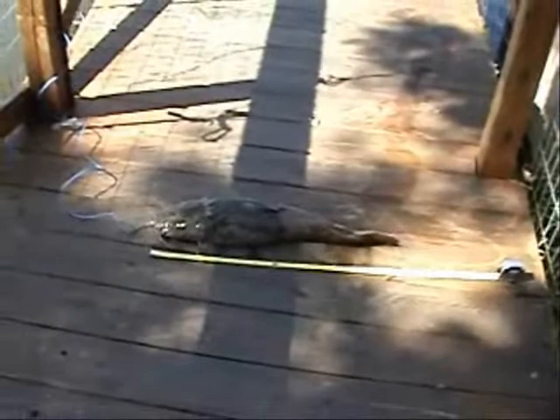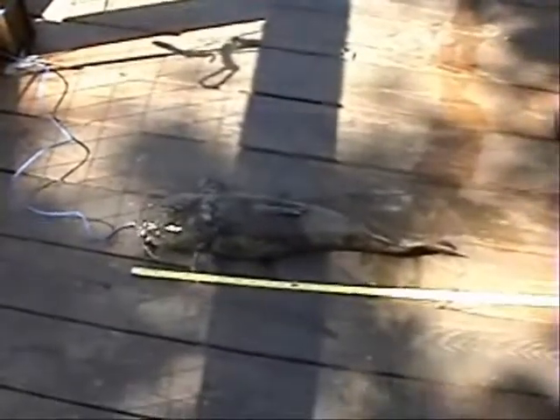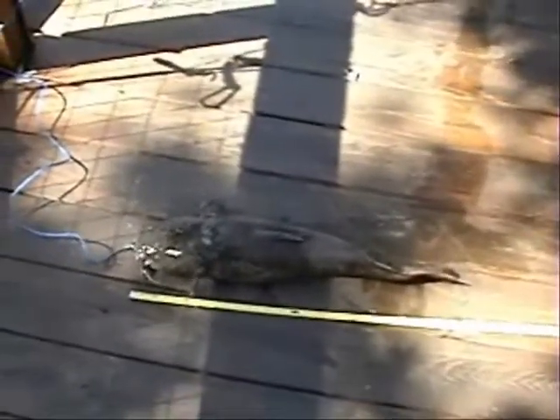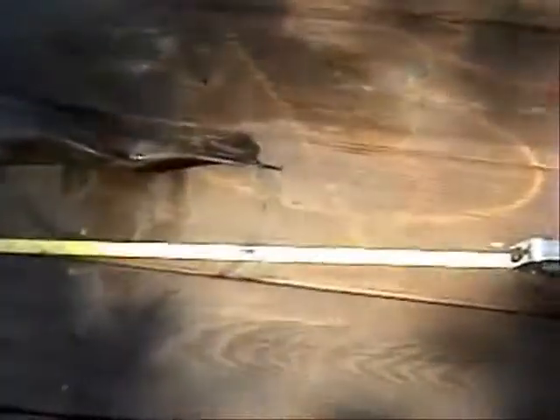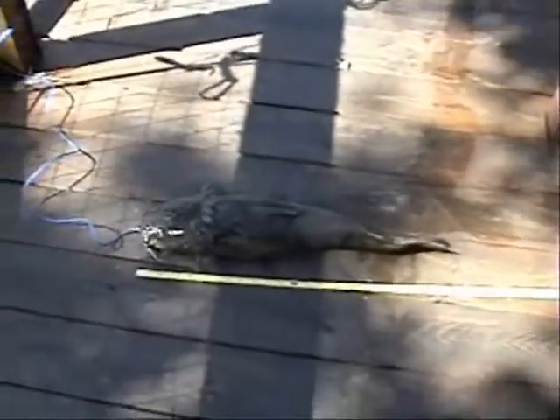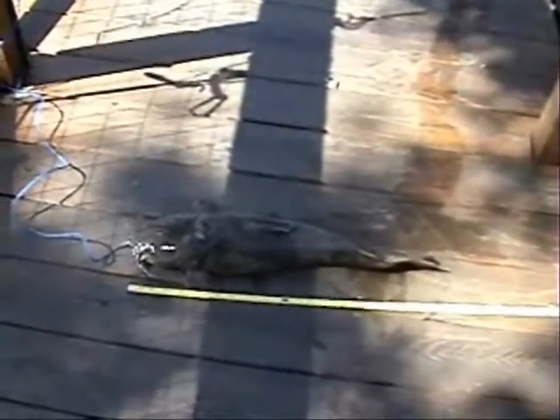I'm going to start recording a link because these flatheads amaze me. Sometimes you can catch one that weighs twice as much in the same length. This one here is only six pounds and five ounces, but he's almost as long as that sixteen pounder. He's 24 inches long. The sixteen was 33 inches, but it's amazing that a sixteen pounder is only 33 inches and a six pounder is two foot long.